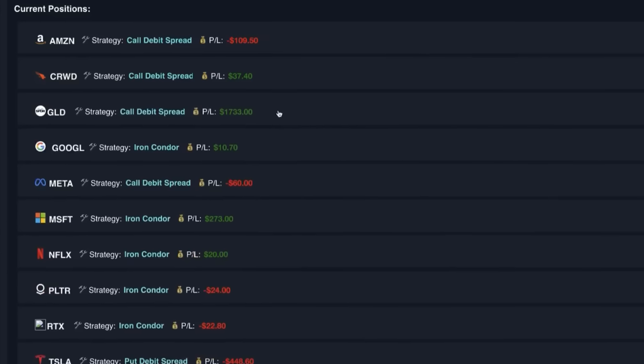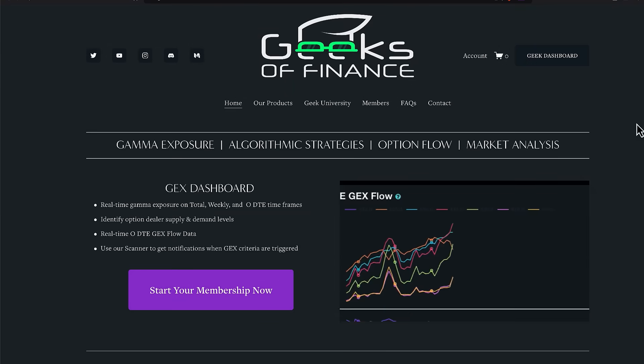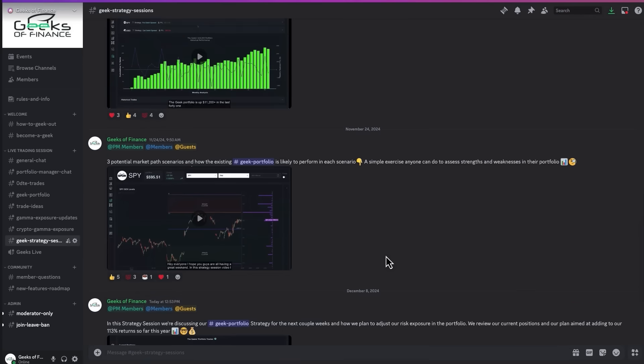If you want to track our trades in real time as we manage our options portfolio, you can become a member at geeksoffinance.com. You can also get a sneak peek of what we're trading right now by checking out our community Discord absolutely free.